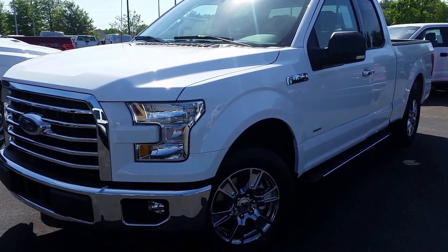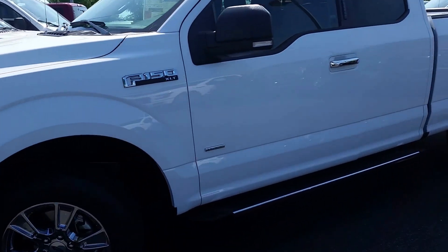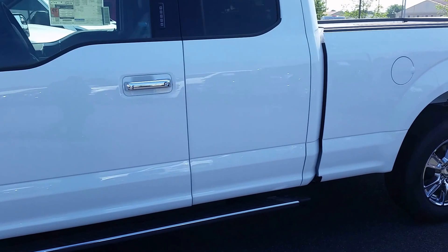Hey Wayne, it's Mike Livingston here at Loganville Ford. Thanks for checking our website through AutoTrader. Here's that 2016 F-150 Super Cab that you inquired about.